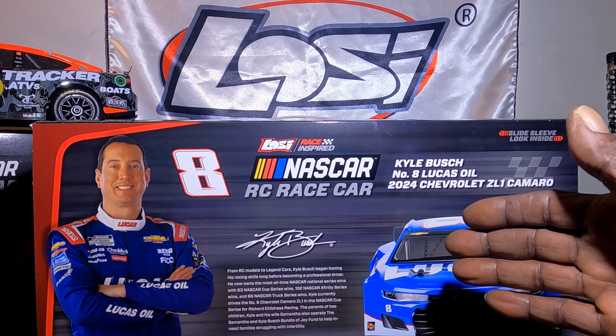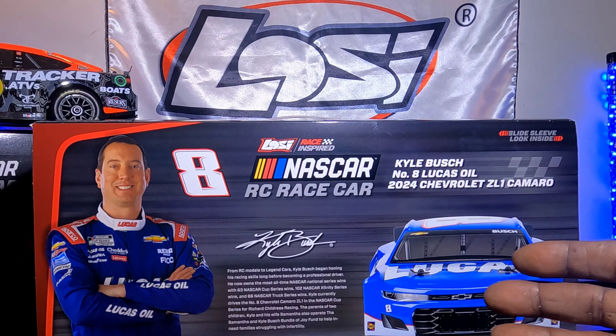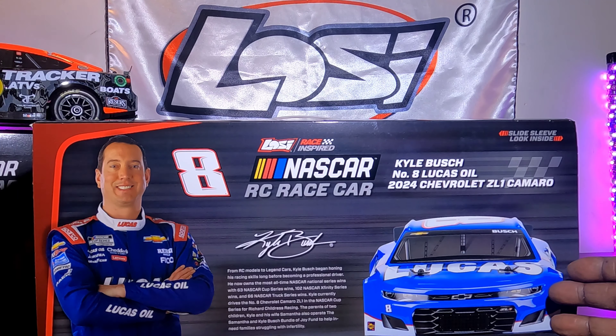As you can see, I picked up something new guys. I picked up another Losi NASCAR today. I have the number eight Kyle Busch Lucas Oil car guys — this thing looks absolutely awesome. Check out the color scheme.